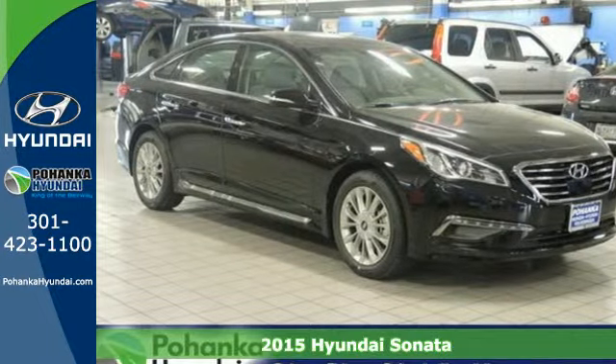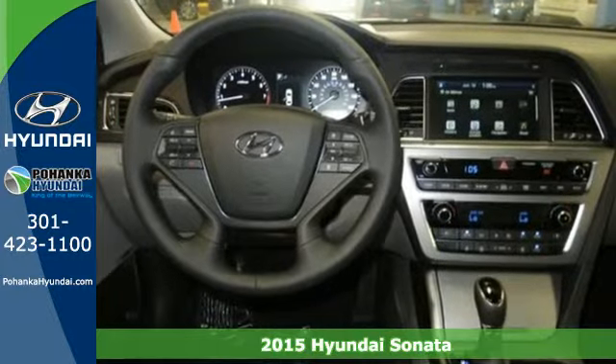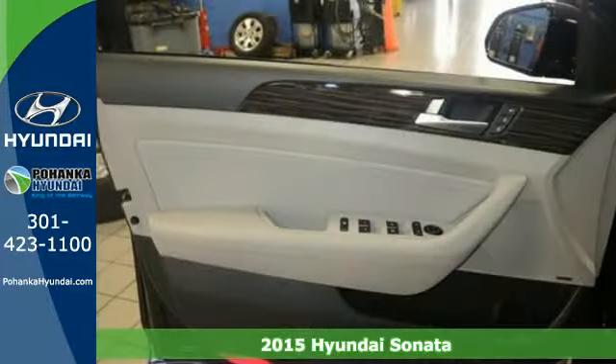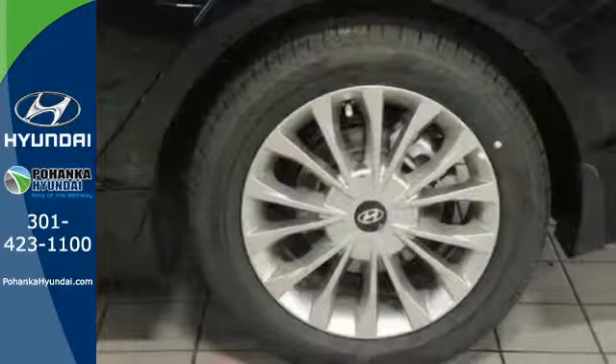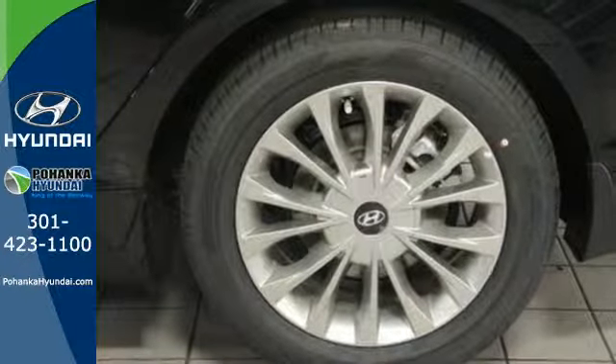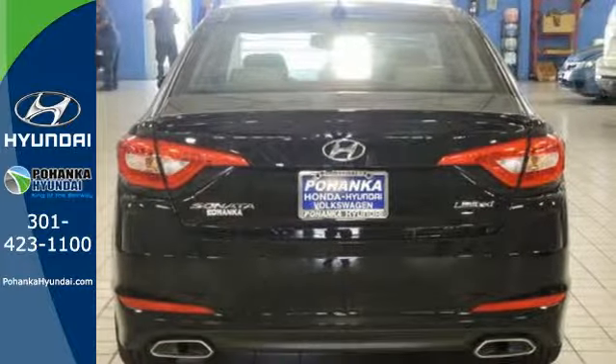Here's a 2015 Hyundai Sonata. This vehicle is a step above the rest with its forward-thinking style and fluid aerodynamic design. You'll enjoy the impressive list of features including LED daytime running lights, keyless entry, a multi-function steering wheel, and Bluetooth hands-free phone system.